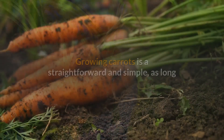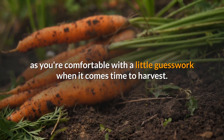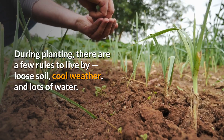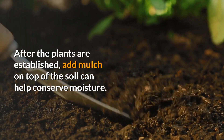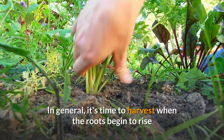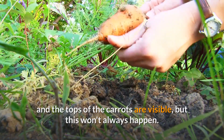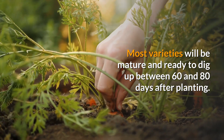9. Carrots. Growing carrots is straightforward and simple, as long as you're comfortable with a little guesswork when it comes time to harvest. During planting, there are a few rules to live by: loose soil, cool weather, and lots of water. After the plants are established, adding mulch on top of the soil can help conserve moisture. In general, it's time to harvest when the roots begin to rise and the tops of the carrots are visible, but this won't always happen. Most varieties will be mature and ready to dig up between 60 and 80 days after planting.